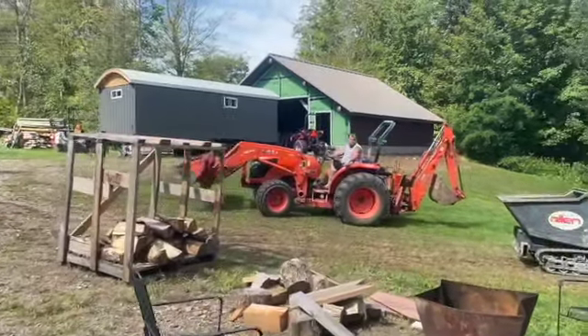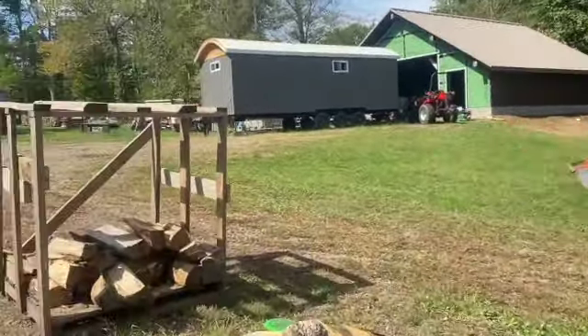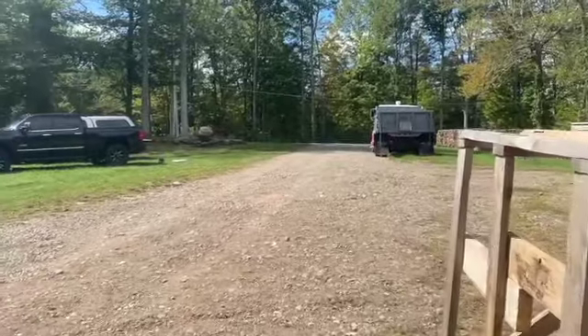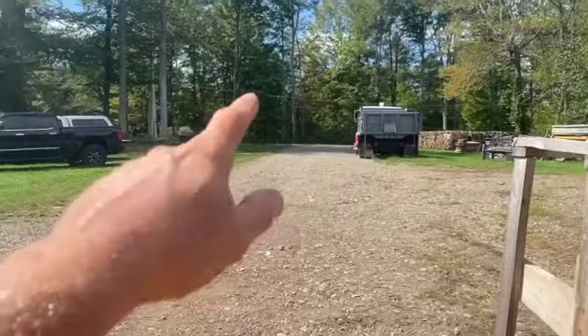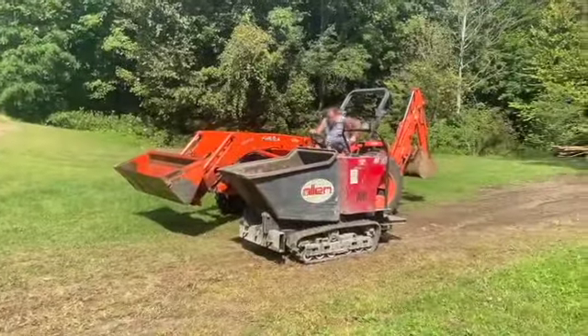Hey guys, Bondo here. I'm at my house and we're going to be pouring some concrete today out back. We're doing some stamp concrete — it's a 20 by 20 piece. We're basically going to back that truck down here. I got Carl the Kubota here, Matt's going to drive that, Frank's going to drive the track buggy.